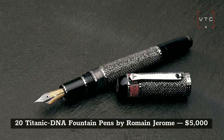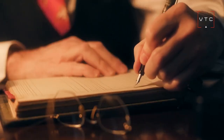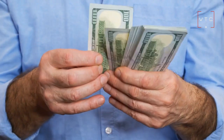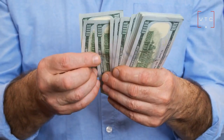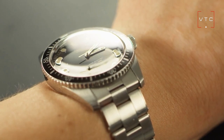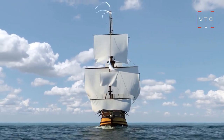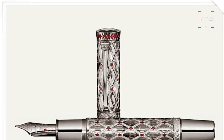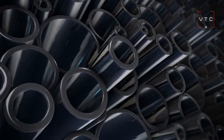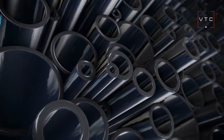In 20th place, we have the Titanic DNA Fountain Pen made by Roman Jerome, worth $5,000. Jerome is the creator of the DNA series of luxury watches. This pen was created as a tribute to the Titanic ship. Each pen comes with a ring of steel at the barrel, and one of its best features is that it contains metal blended from materials that come from the actual Titanic ship.